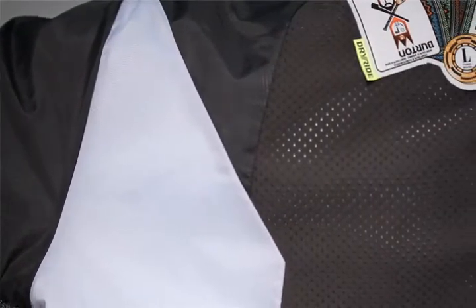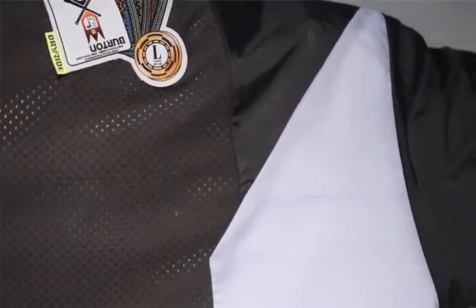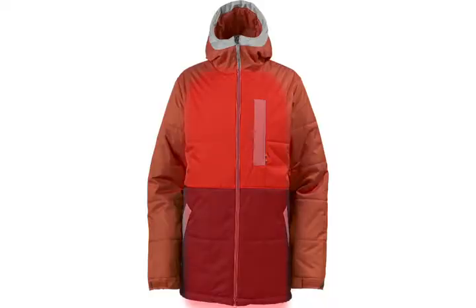Burton outerwear is more unique than color. Our hybrid engineering maximizes warmth, breathability, and mobility by fine-tuning the amount and location of insulation and linings. The idea is to crank up the warmth and venting around the body's core while ramping up the mobility in the sleeves, collar, and hood for a great fit and ultimate comfort.